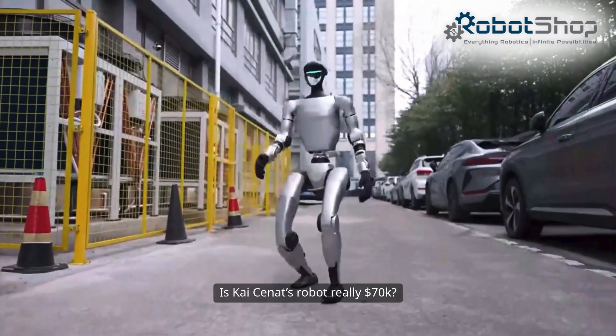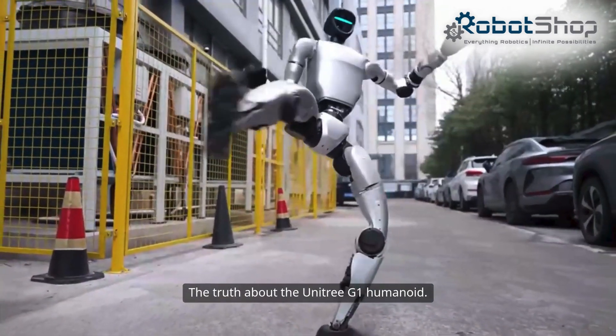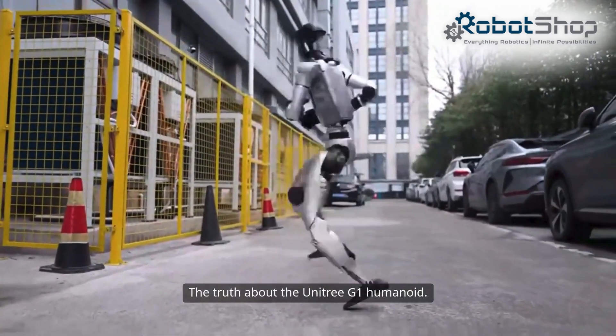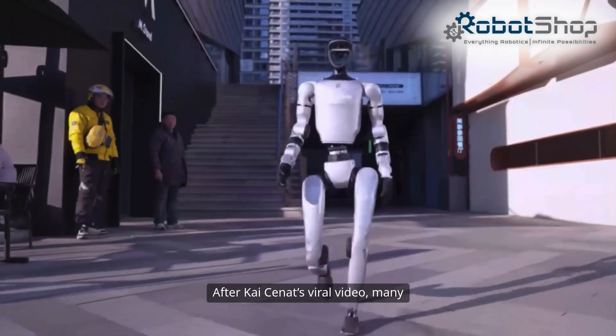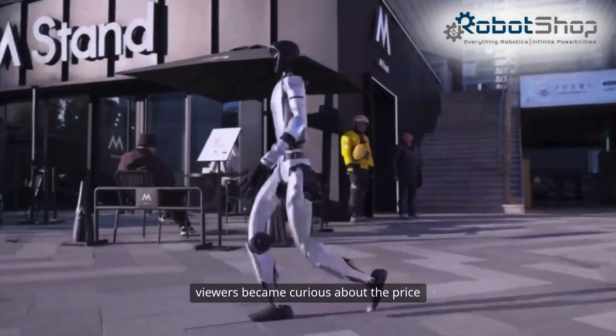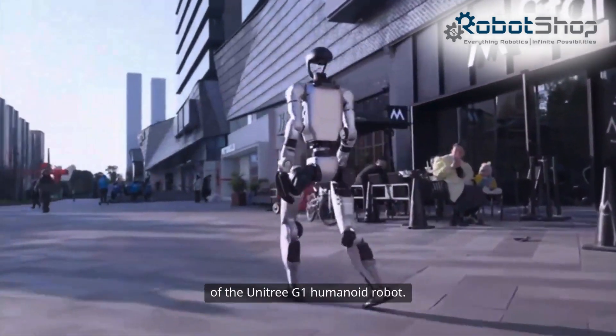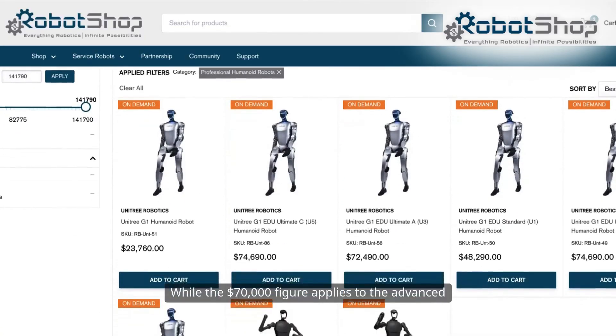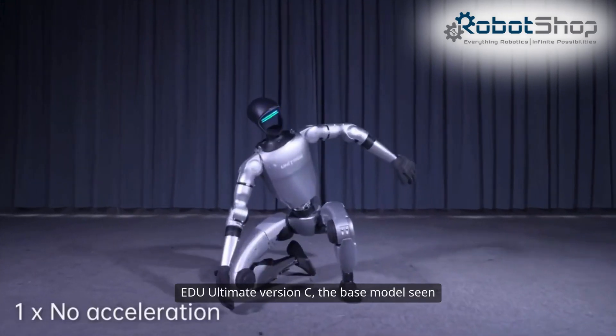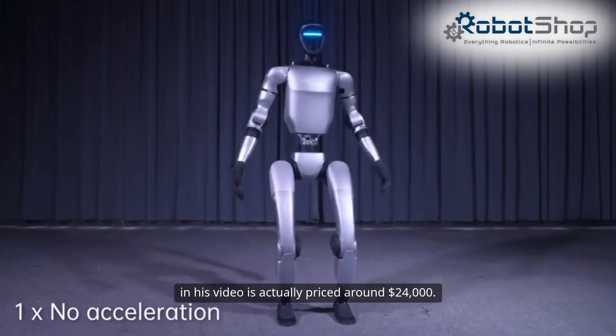Is Kai Sanat's robot really $70k? The truth about the Unitree G1 humanoid. After Kai Sanat's viral video, many viewers became curious about the price of the Unitree G1 humanoid robot. While the $70,000 figure applies to the advanced Edu Ultimate Version C, the base model seen in his video is actually priced around $24,000.